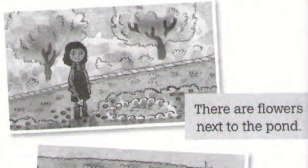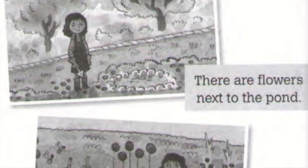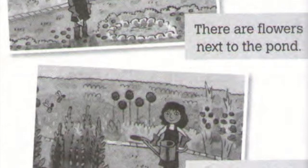Clara's Garden. This is Clara. She grows flowers in her garden. In the spring, the flowers are small. She takes care of them and watches them grow.